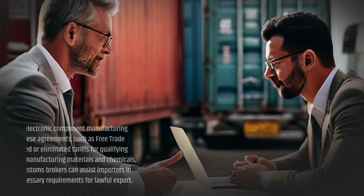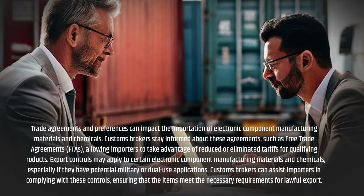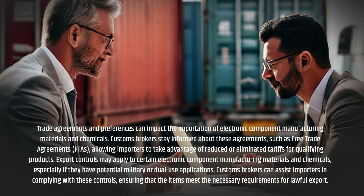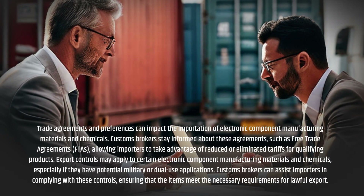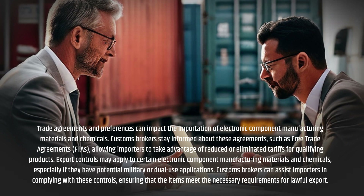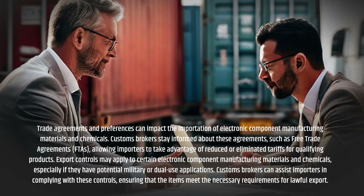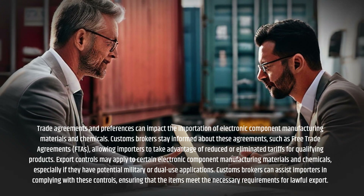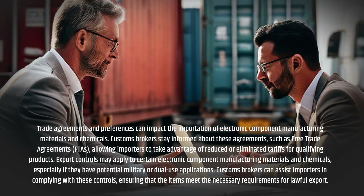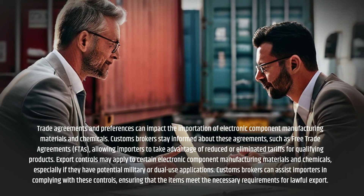Trade agreements and preferences can impact the importation of electronic component manufacturing materials and chemicals. Customs Brokers stay informed on agreements such as free trade agreements, allowing importers to take advantage of reduced or eliminated tariffs for qualifying products. Export controls may also apply to certain electronic component manufacturing materials and chemicals, especially if they have potential military or dual-use applications.